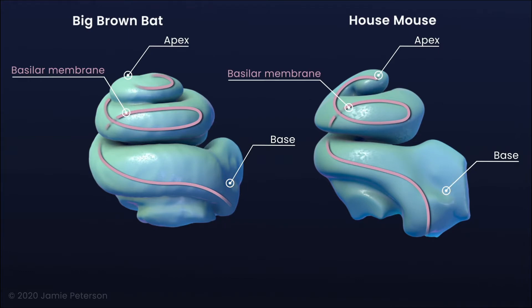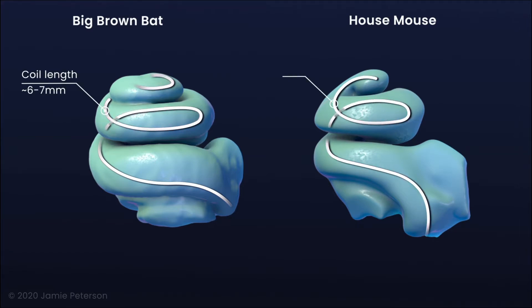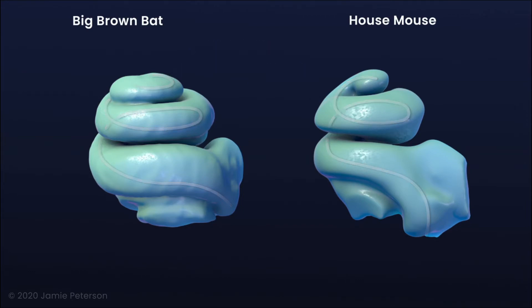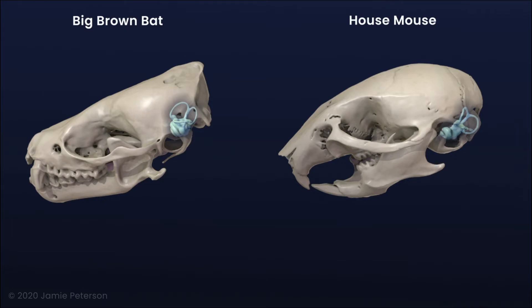The length of the coil of the big brown bat is approximately 6–7 mm, compared to that of the mouse, which is approximately 5 mm. The extra half turn of the big brown bat cochlea supports a broader hearing range. Studying comparative cochlear anatomy can aid in understanding auditory specializations and hearing loss in mammals.